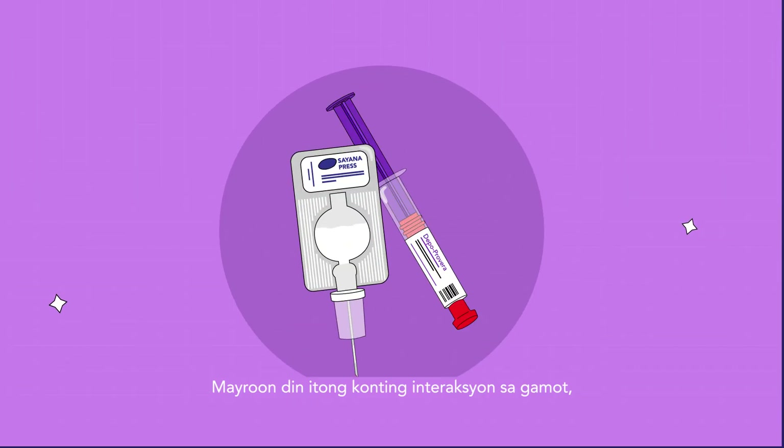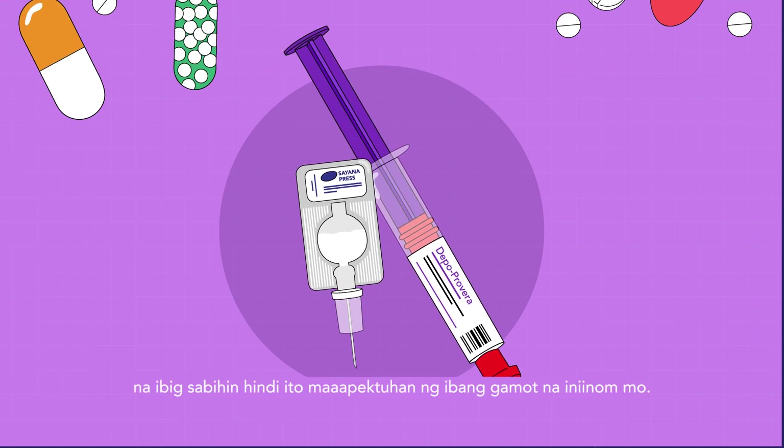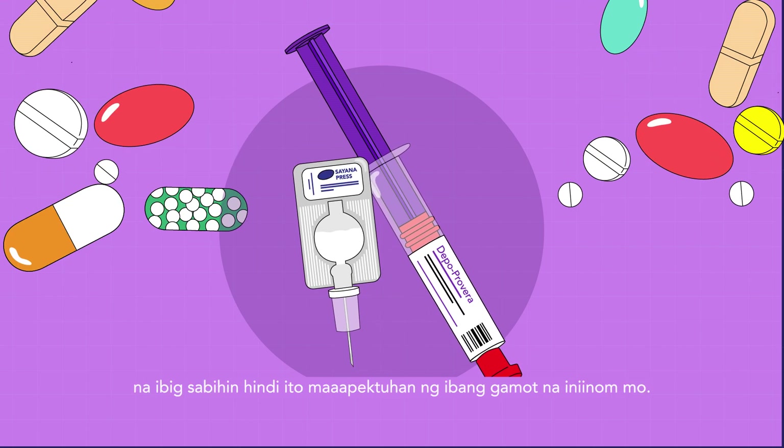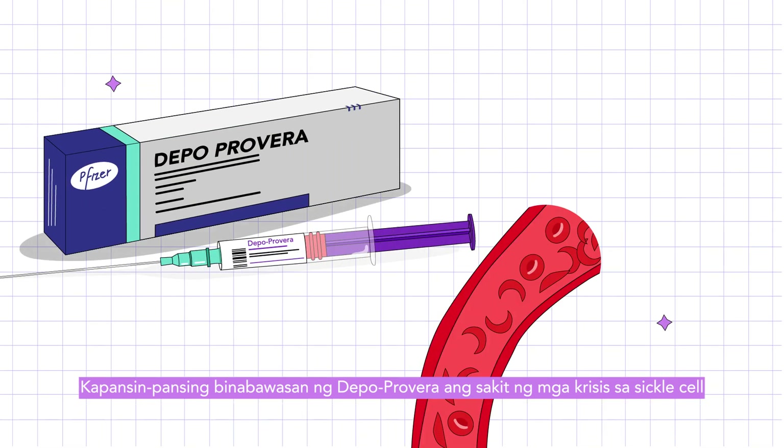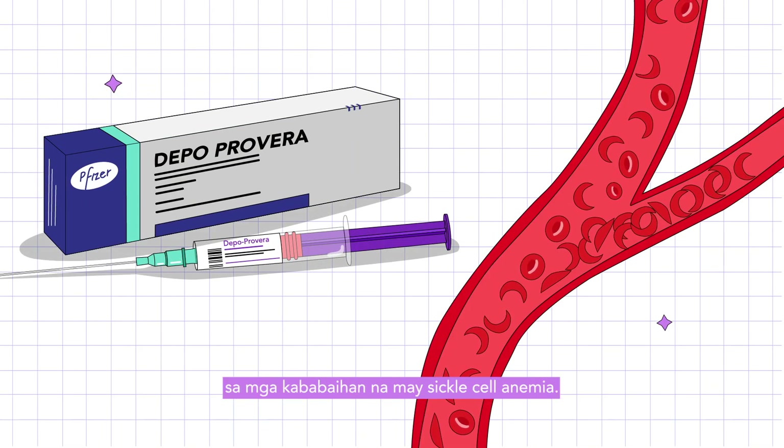They also have few drug interactions, which means they will not be affected by any other medicines that you are taking. Depo-Provera notably reduces the pain of sickle cell crises in females who have sickle cell anemia.